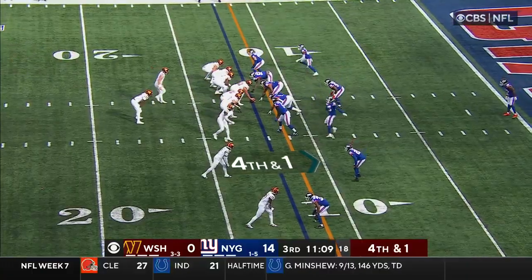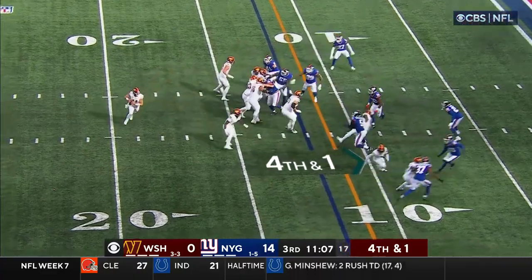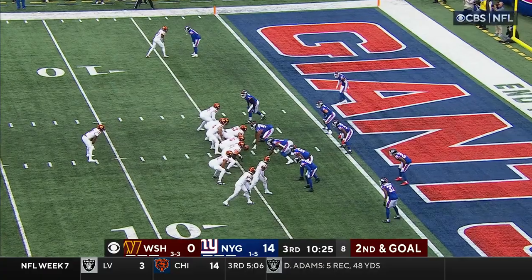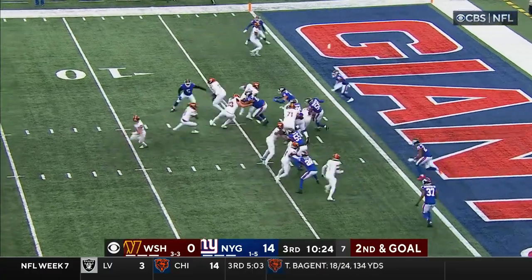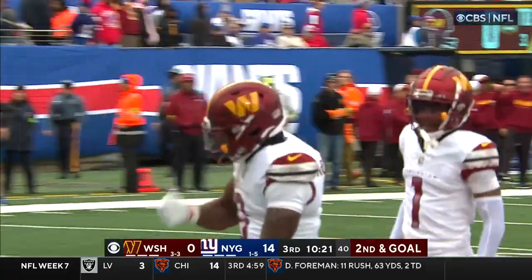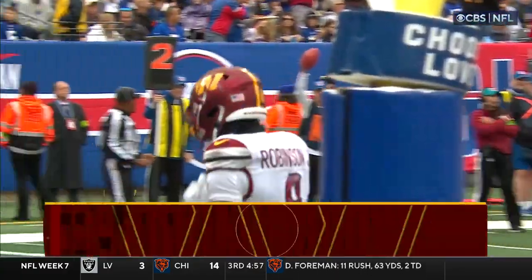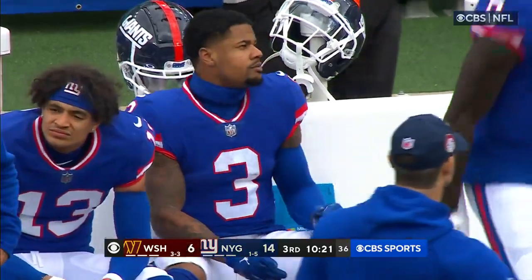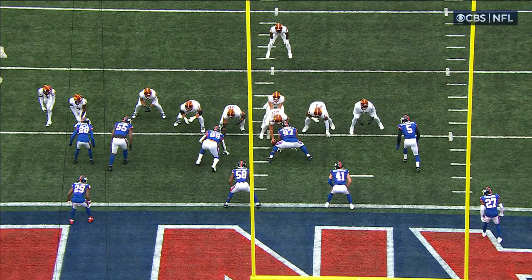Robinson the running back. Howell rolling right, throws on the run and he's got the first down to Dotson. Here's Robinson — Robinson cuts it up and in for a Commanders touchdown. The Shepard fumble leads to six for the Commanders.